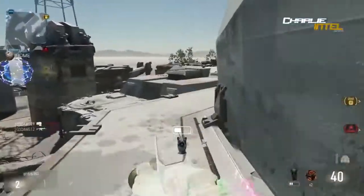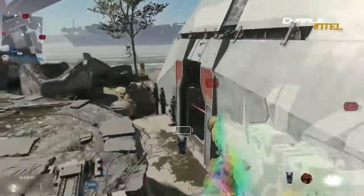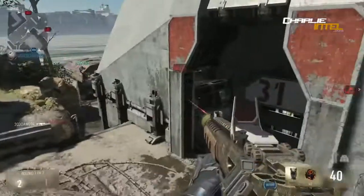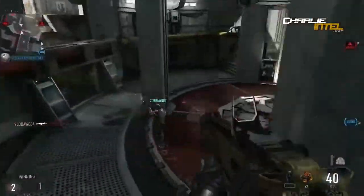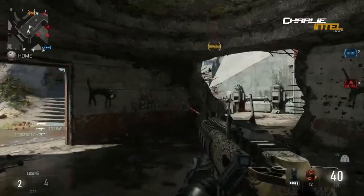Moving on to the S-12 - it's coming back, that's all the info there is on that one.